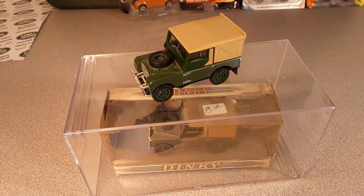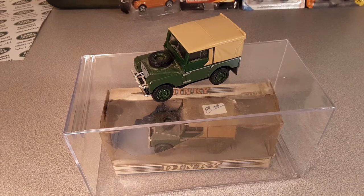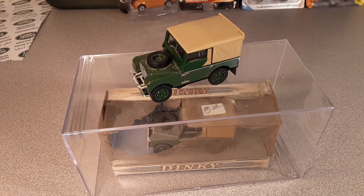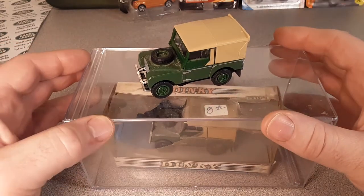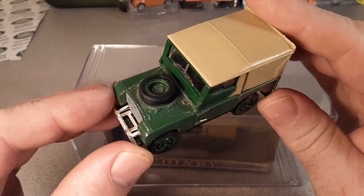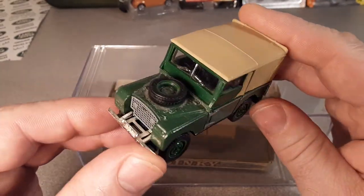G'day, g'day! How the heck are ya? Welcome to Roverland, the channel that is all about anything and everything Land Rover. I'm Dan Winchell, your friend Dan. And guess what we're looking at today?